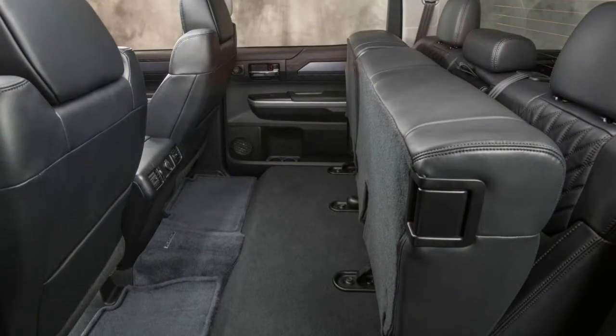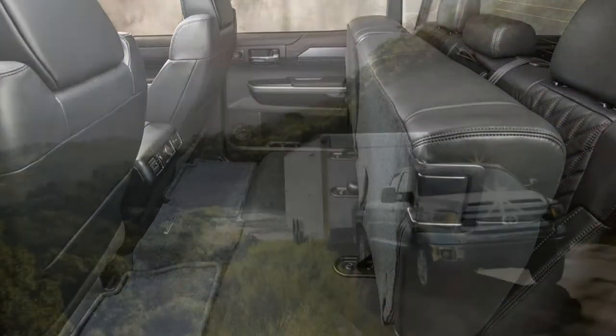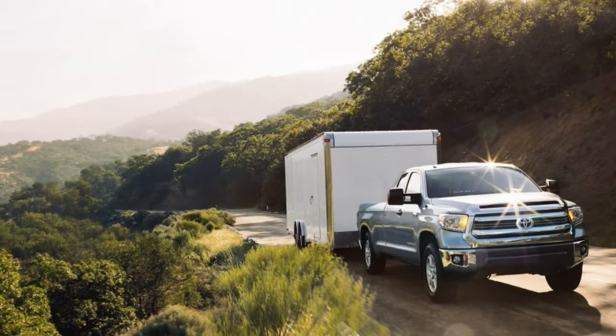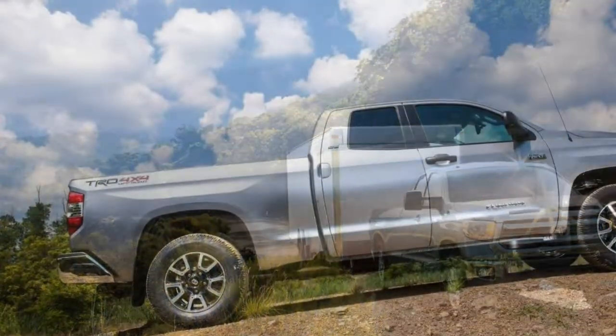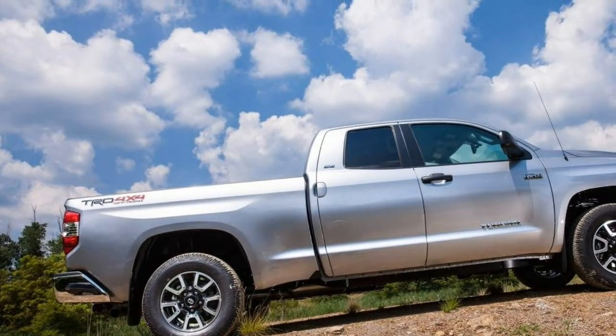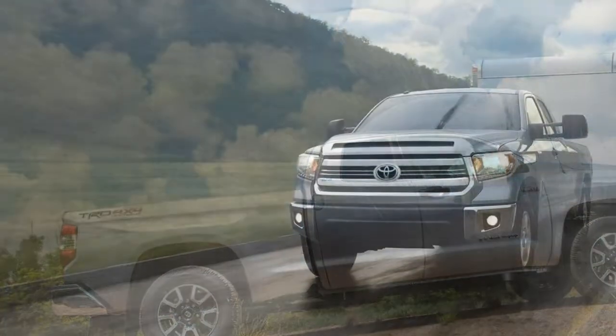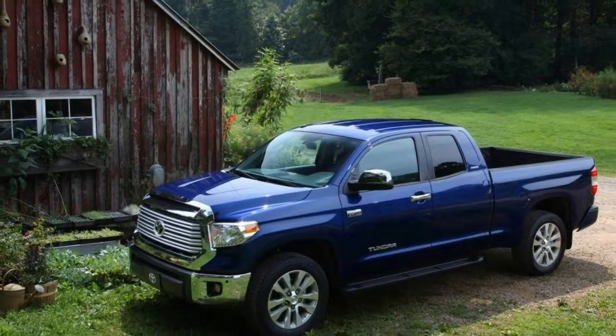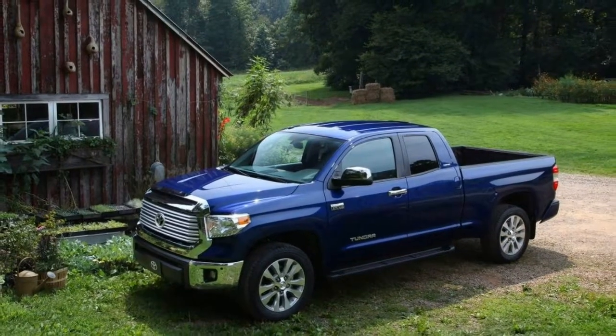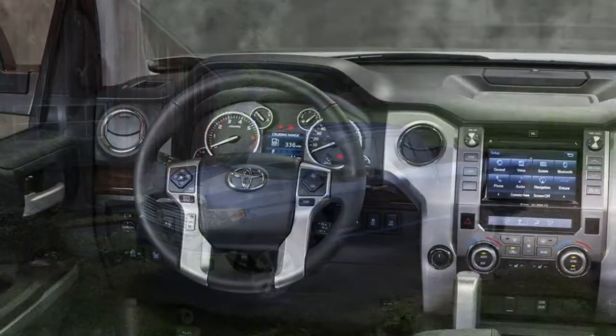Unfortunately, times have changed in the full-size pickup segment, and the Tundra hasn't seen an all-new generation debut since the 2007 model year. As such, the 2017 Tundra can't match the advancements the current segment leaders have made in some areas. The Ford F-150, for example, offers a weight-saving aluminum body and an optional turbocharged V6 engine that delivers substantial towing and hauling capability with much better fuel economy.